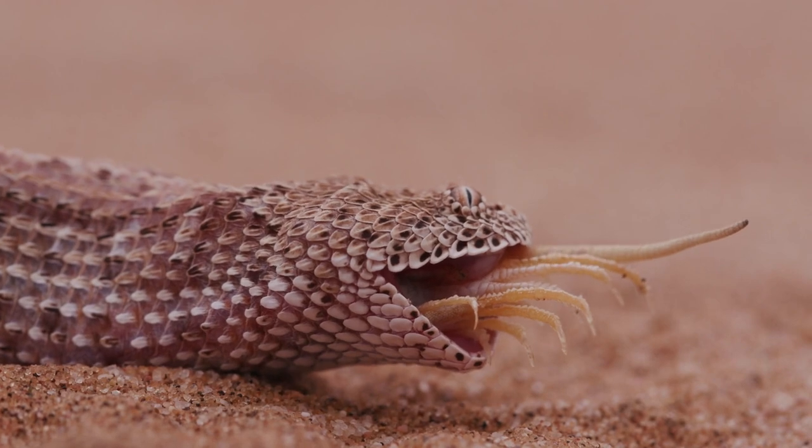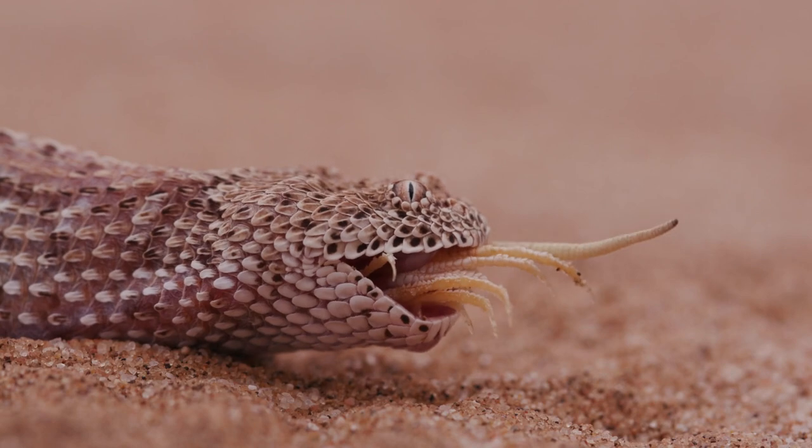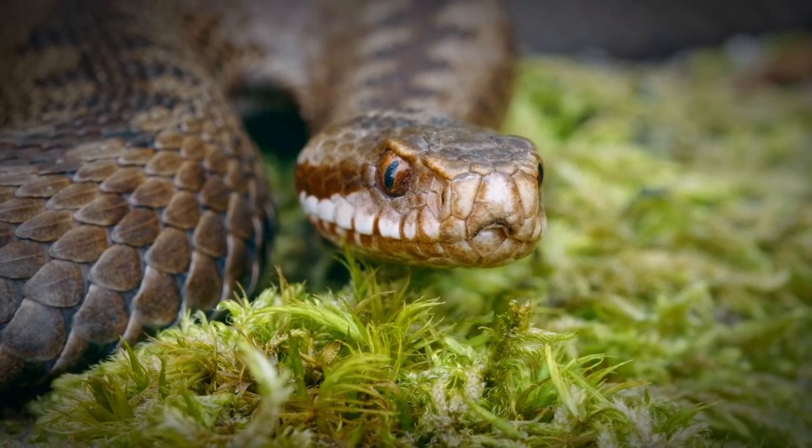When a snake captures its prey, it employs a technique known as constriction. The snake coils its body around the prey, squeezing it gently but firmly. This constriction restricts blood flow and ultimately leads to the prey's suffocation.